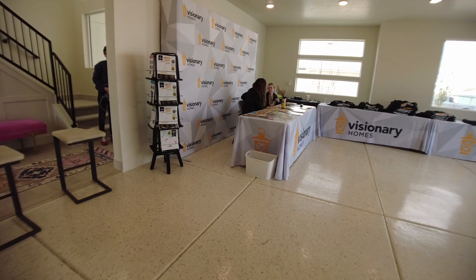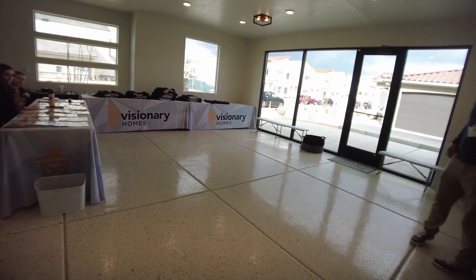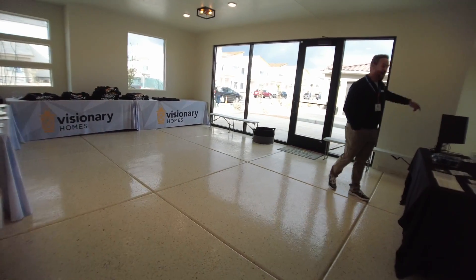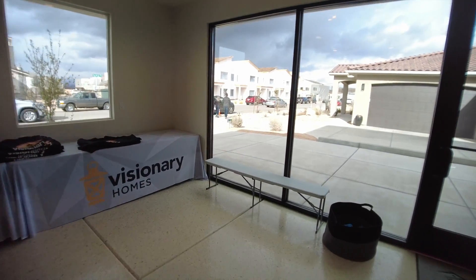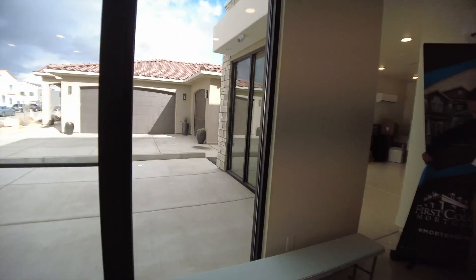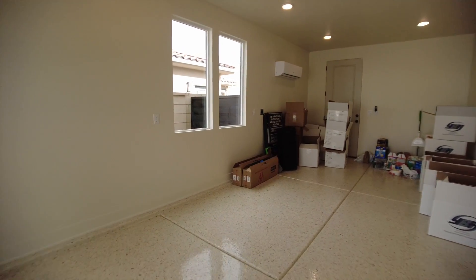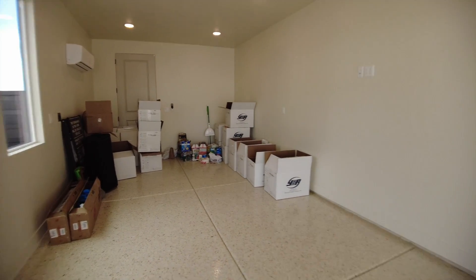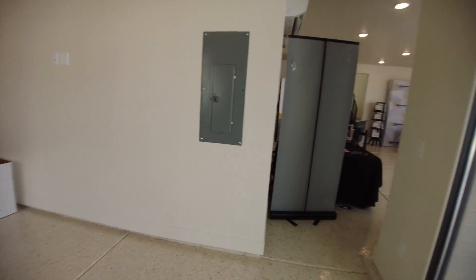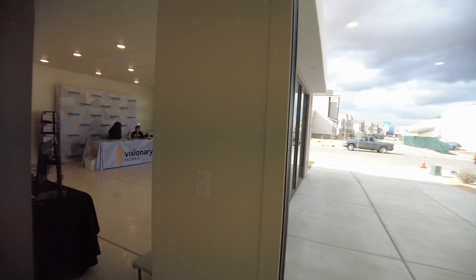And then this would be a three-car garage. It would be interesting with big windows. There is a third car space over here — nice and deep, you can fit a side-by-side or a golf cart or whatever you need. This is their model home, that's why they have all of these windows in here, which would make sense.